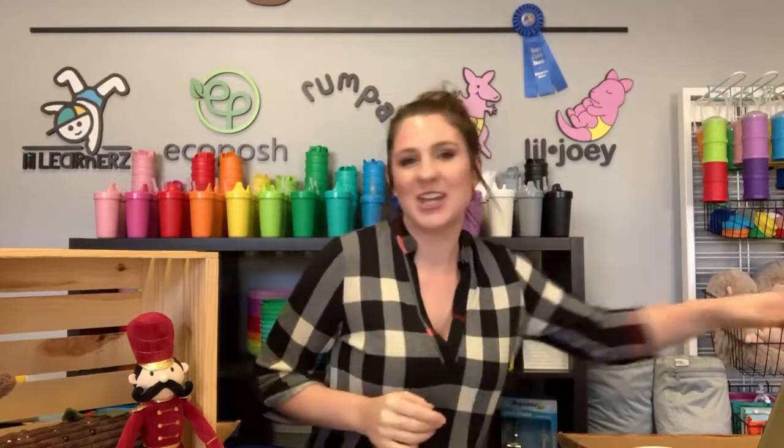Hey everyone! Welcome! You're welcome — I watched Moana, so got that stuck in my head. Lucky you!